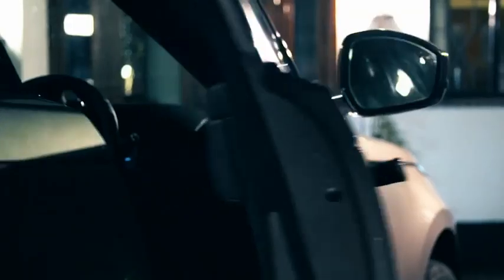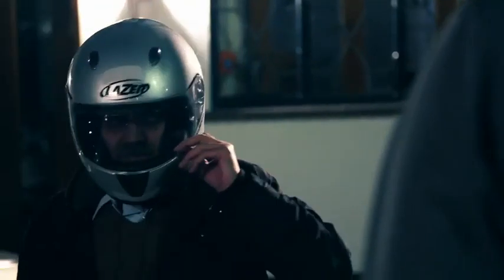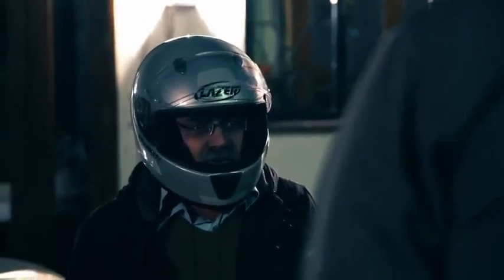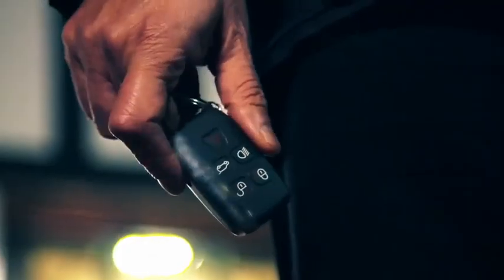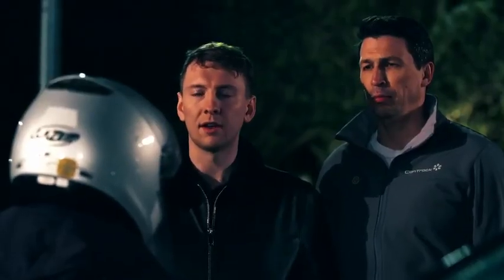Oh, car's here. Hi Joe. Hello Mark. Where have you been? Why do you care? Fair enough. So you've got the keys, and you go into your house, and I'm going to try and nick your car.